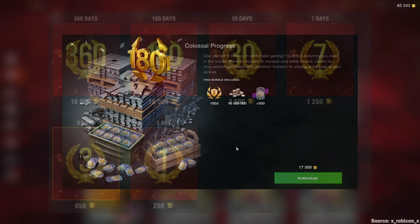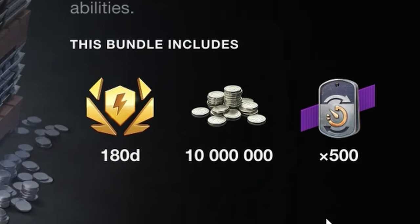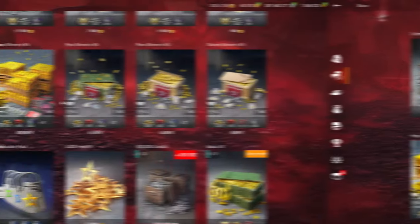There used to be a time where you could get up to 360 days, but this is essentially the only way now to get large amounts of premium time. I would not necessarily recommend this for a regular player because the cooldown boosters can be very helpful but are best reserved for raiding battles and tournaments, and the 10 million credits is enough for one Tier 10 with equipment. So 17,500 gold for that value — there are better options, especially because credits tend to have a very bad gold value.